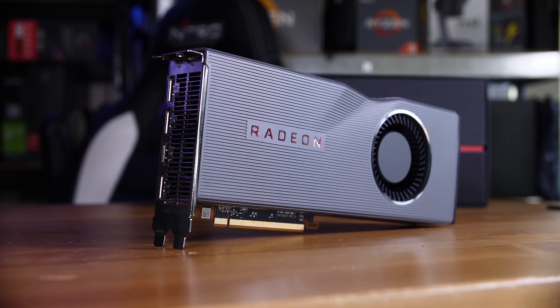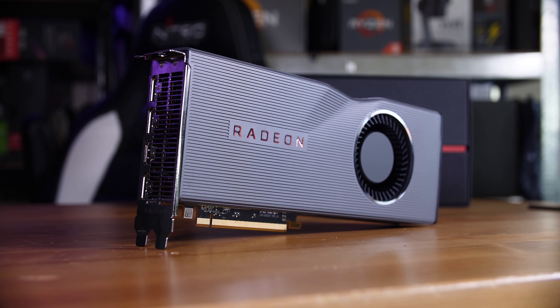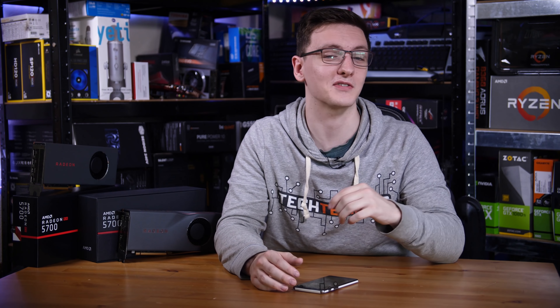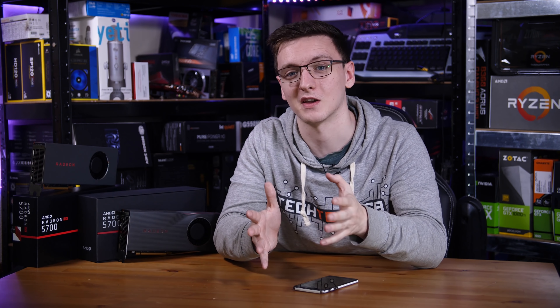We have a load of videos coming out with the new Ryzen CPUs, these cards, the new PCIe Gen 4 SSDs, X570 motherboards, and a whole load of other stuff, so if you're interested in any of that, make sure you're subscribed. You can also check out the links in the description to Amazon and Overclockers UK — so if you're buying the new Navi GPUs, Ryzen CPUs, or even garden sheds on Amazon, it all helps and doesn't cost you anything.